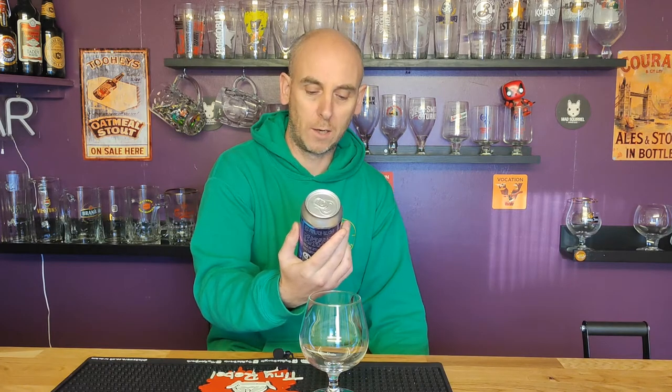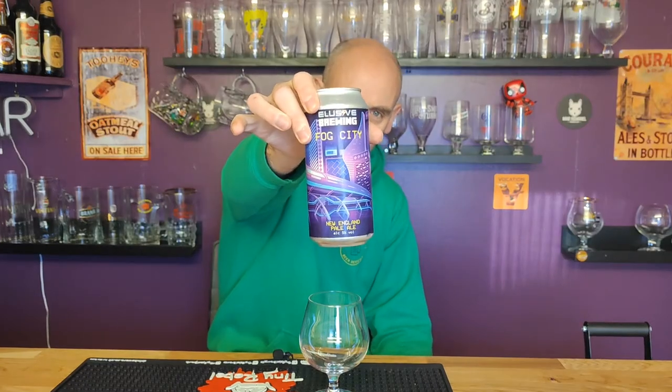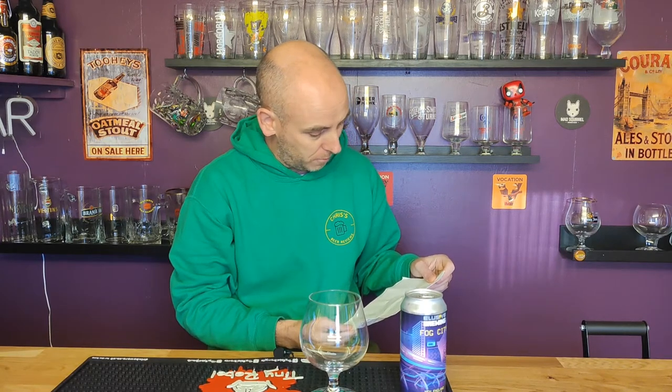I picked this one up on Trembling Madness. The one we're looking at is called Fog City. It's a New England Pale Ale, and it's 5% ABV. They do have great artwork on their cans — they really do. It's got a lot of writing on the side. The price for Elusive Brewing New England Pale Ale: £4.20.